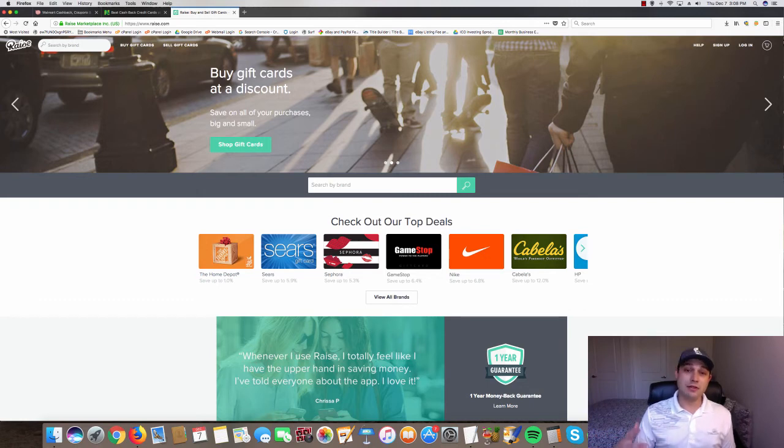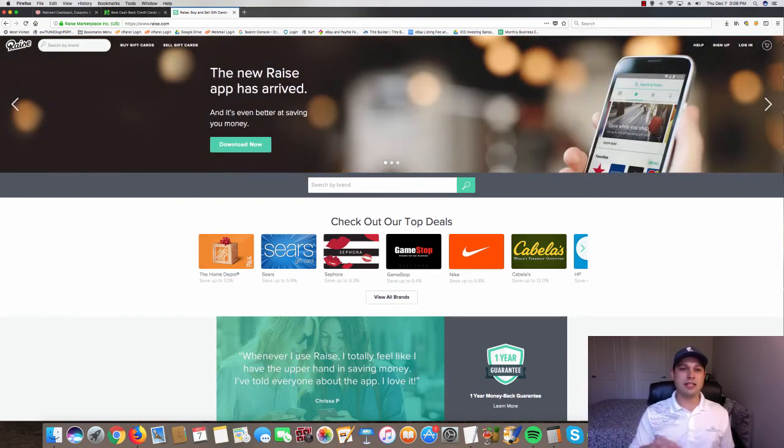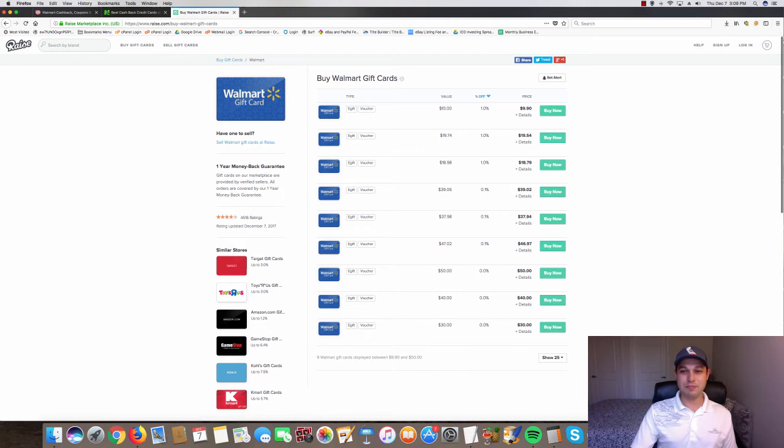Honestly, I haven't been too much into gift cards because tracking them becomes very time-consuming. Eventually I may train my team to handle it, but right now I'm missing out on those percentages. On a site like Raise, you purchase a gift card and they give you back maybe one percent, or 5.9 percent for Sears — each store is different.